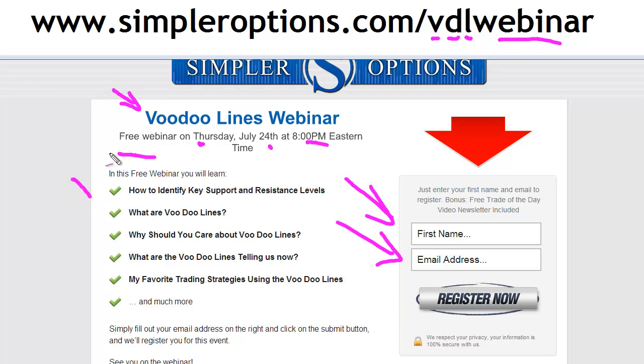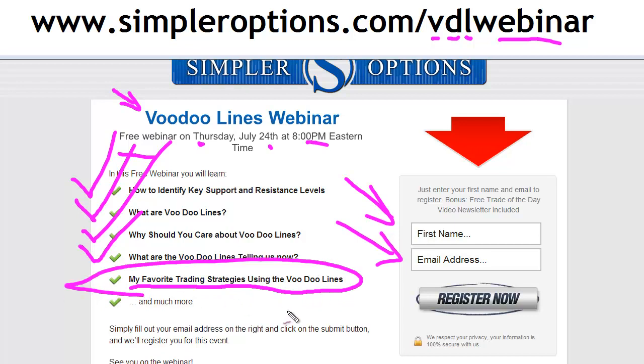We're going to be talking about how to identify key support and resistance levels, what voodoo lines are, why you should care about them and why they're so strong and powerful, and importantly, what the voodoo lines are telling us now about the current market. And of course, my favorite strategy for utilizing the voodoo lines. Looking forward to seeing you there — have a great night and we'll see you at the next video update.